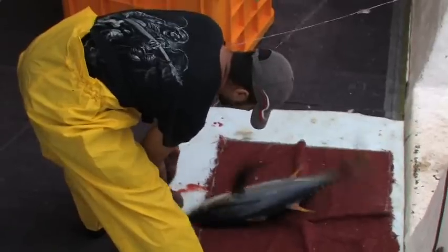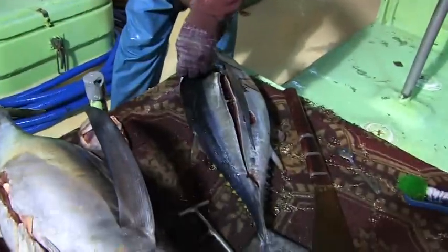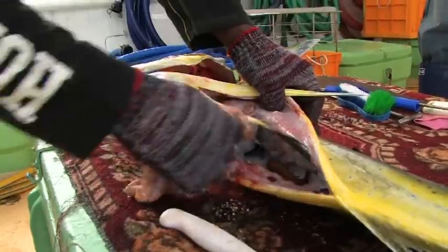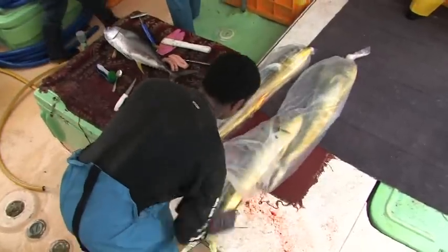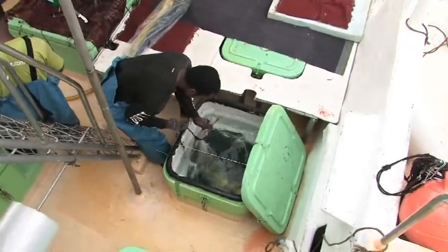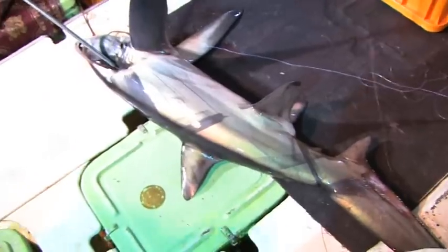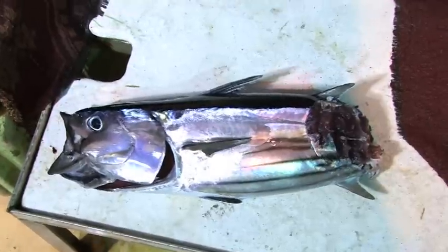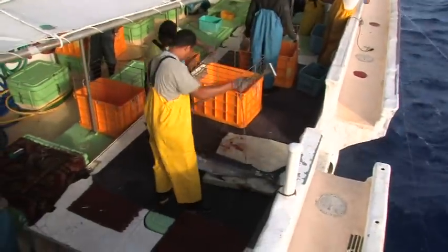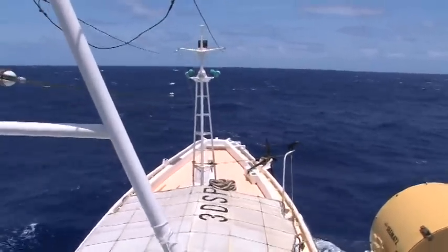Target species such as yellowfin, bigeye and albacore are carefully handled and processed for overseas markets. They are first spiked and bled before being gilled, gutted and cleaned. Fish are preserved in cold refrigerated sea water and kept there until the vessel returns to port. Bycatch may be thrown back into the sea if it is of low market value, is an unwanted or undersized species, is damaged, or is a protected species. The hauling continues until early the next morning. Solanda 12 makes 12 consecutive sets during this trip before returning to port to unload.